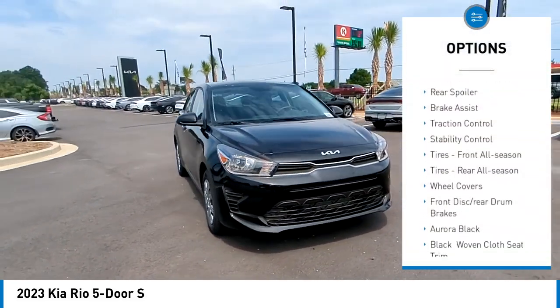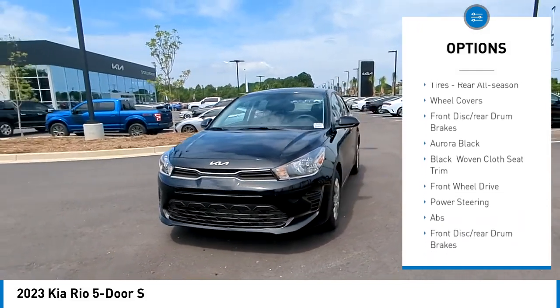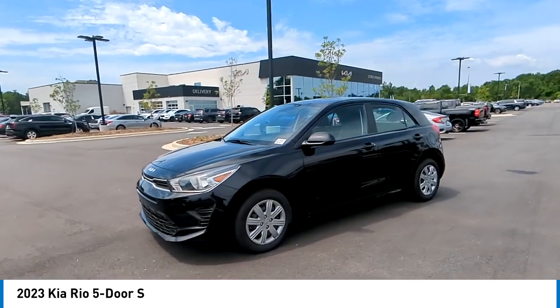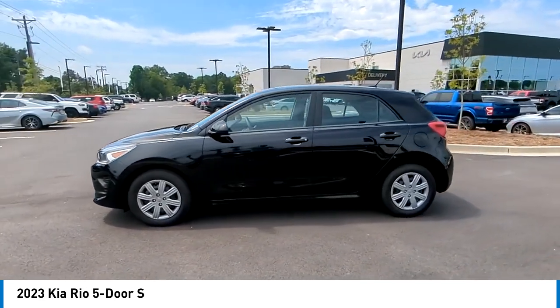Tire pressure monitor, heated mirrors, rear spoiler, brake assist, traction control, stability control, front all-season tires, rear all-season tires, wheel covers, front disc, and rear drum brakes.